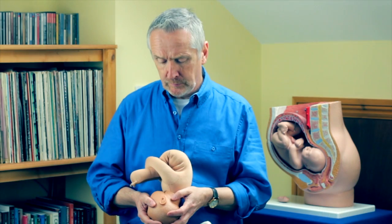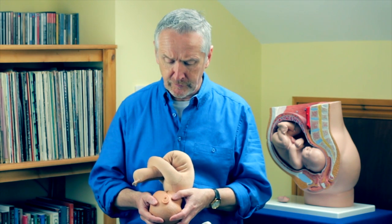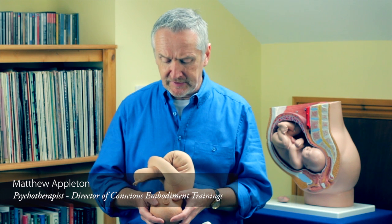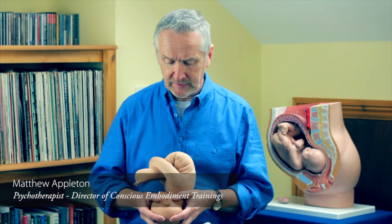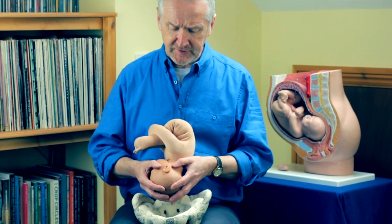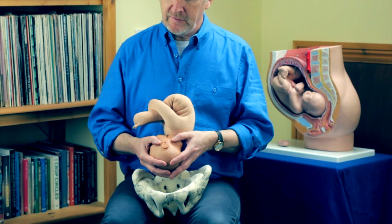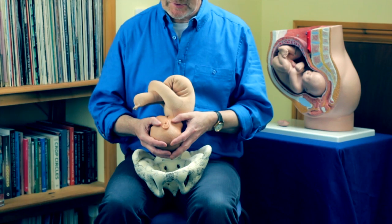We understand birth from the baby's perspective as consisting of four stages, which are different from the three stages of the obstetrical understanding of birth. In these four stages we're focusing on specific physical, psychological, emotional and existential themes.